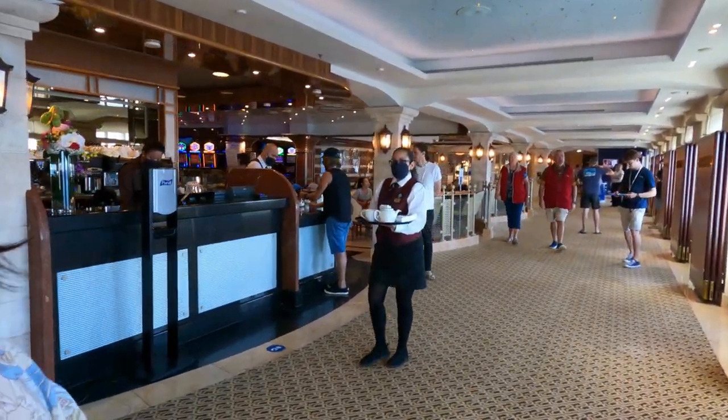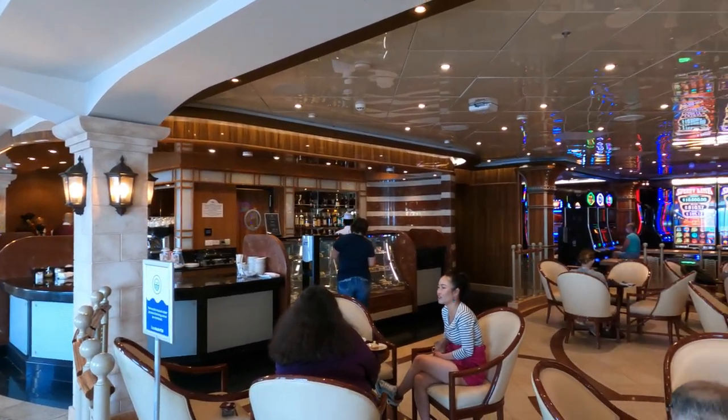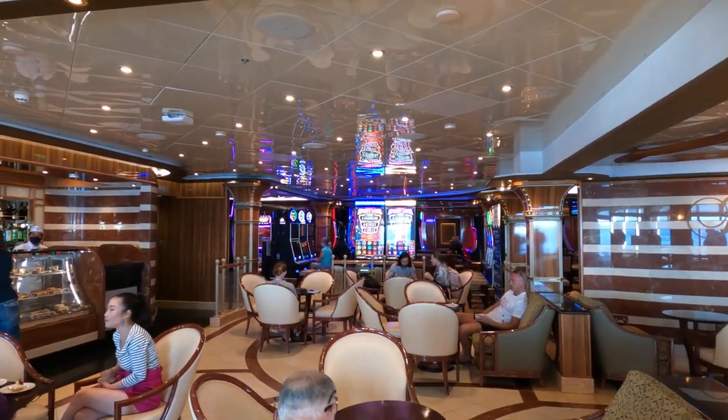We are heading now towards the International Café, which is where all your specialty coffees come from. They also have a very nice array of cakes, pastries and toasted sandwiches.